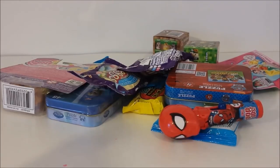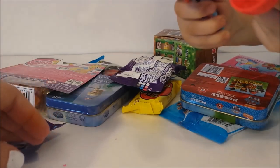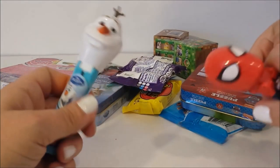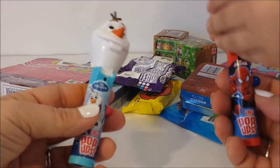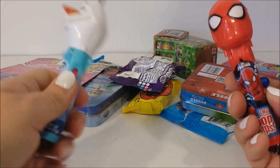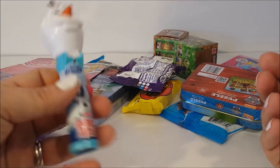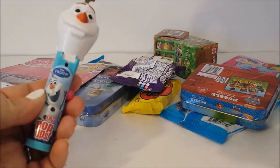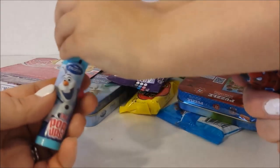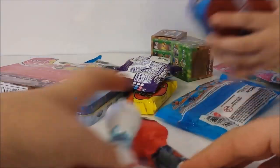Wow, look at all this cool stuff! What do we have in here, Hayley? We have some candy. What are these? Oh, they're like - oh my god, that's so cool! It's a Spider-Man and an Olaf lollipop. Let's show them the Spider-Man one, that's really cool.